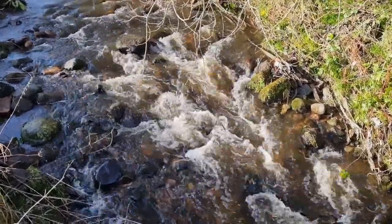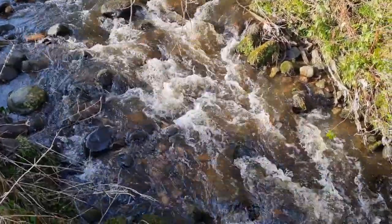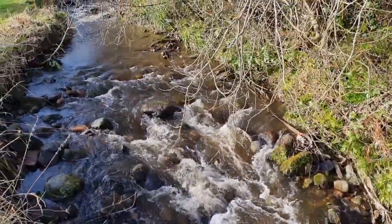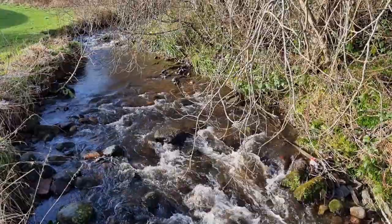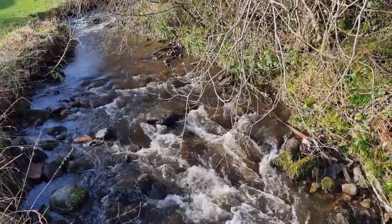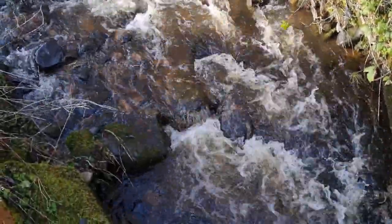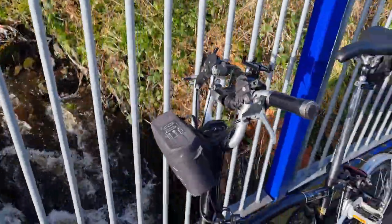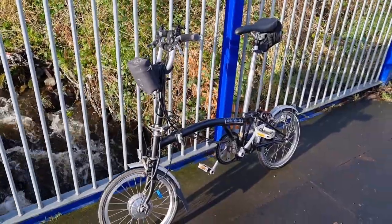I'm just passing the manual burn today that flows into Pullman and as you can see it's quite raging. There's an awful lot of water this last week or so falling from the sky and the burn has almost overflowed. But there's the Brompton — I've not had her on camera for a while, so there you go.